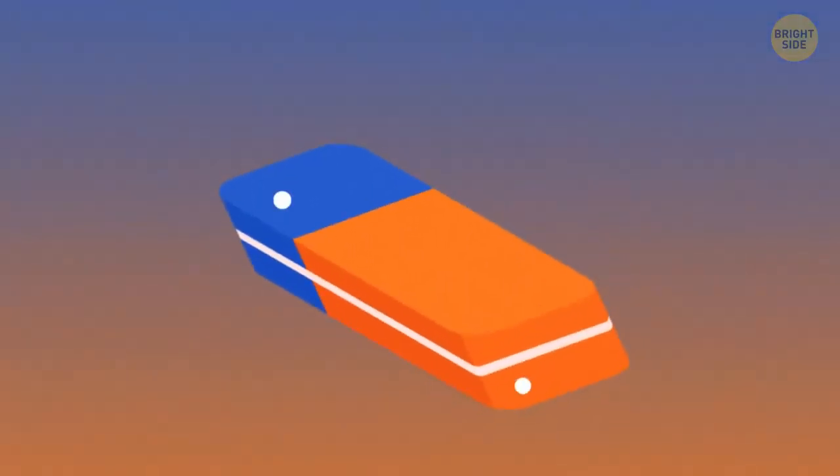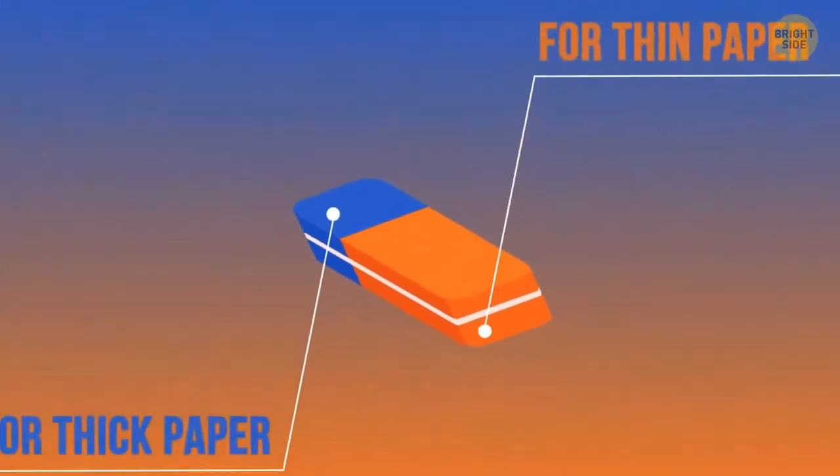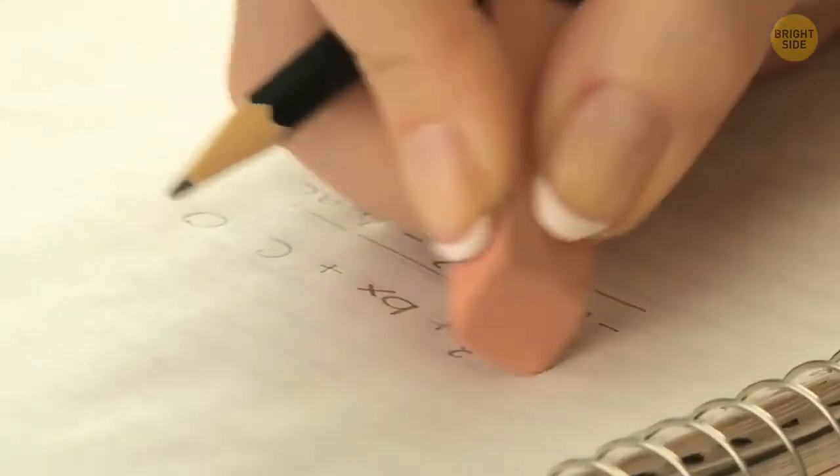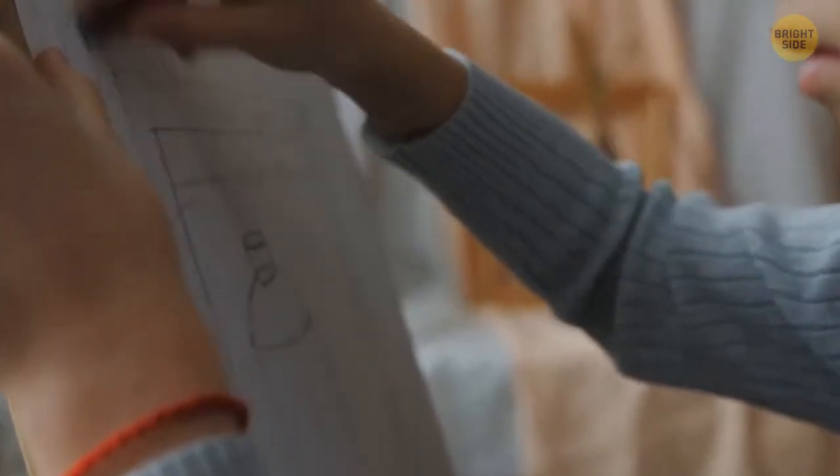The blue half of an eraser wasn't originally created to delete ink. Initially, the blue part erased inscriptions and drawings on thick paper, where the red part couldn't do it without leaving streaks — but the blue one handled this task perfectly.